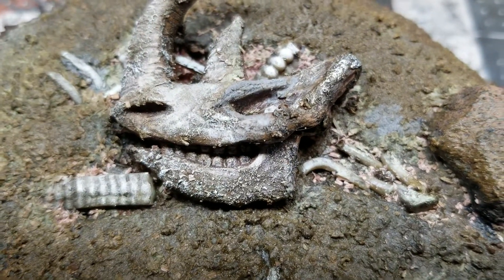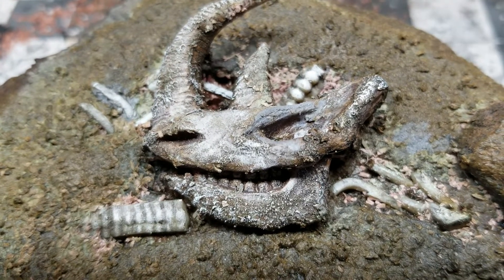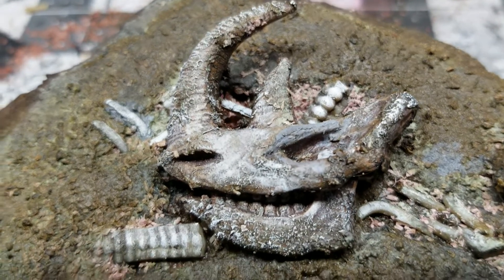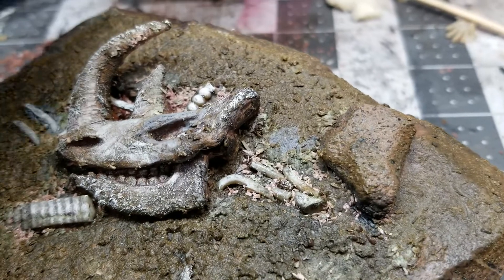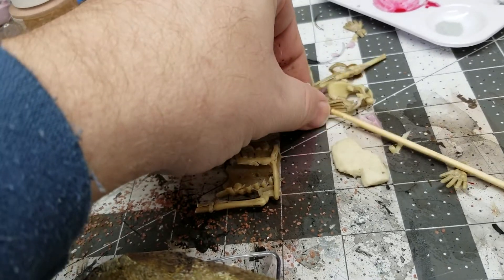So this skull pretty much looked plain to begin with, and then I weathered it up to make it look old and gave it some highlights of ivory to make it look skullish. The bones I got from dollar store skeletons — it was one large skeleton and I just cut it up.